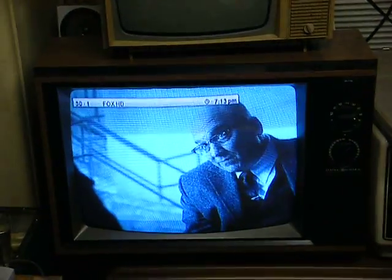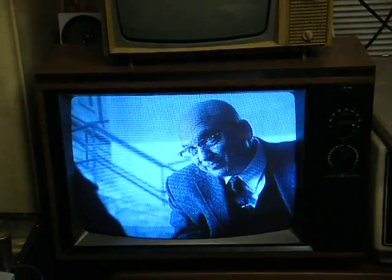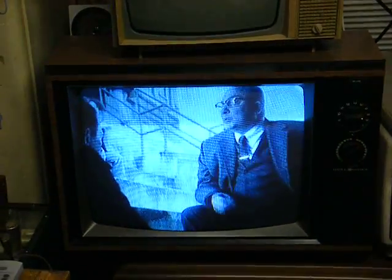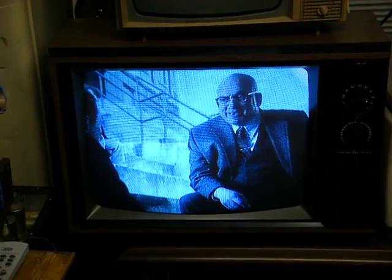This used to be RTV, but they removed that and replaced it with the same courtroom and talk show programs that are on every other channel during the day.